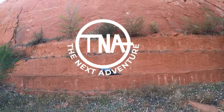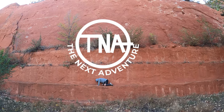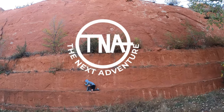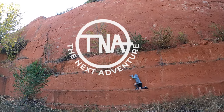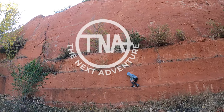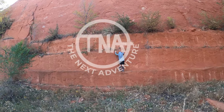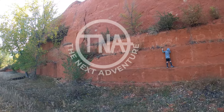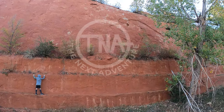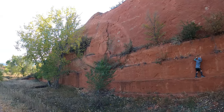All right, you monkey! So we're at Red Rock Open Space. We thought we'd find a place to see the sunset. It's kind of pretty right here. JT decided to be a monkey and climb up that, but we're going to explore a little bit. It's kind of pretty, huh?